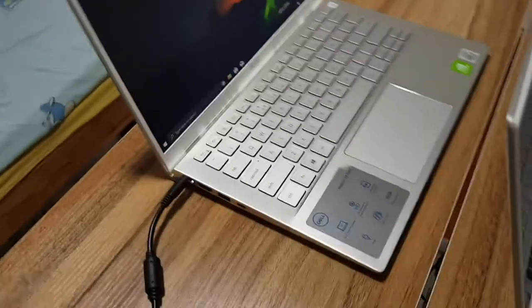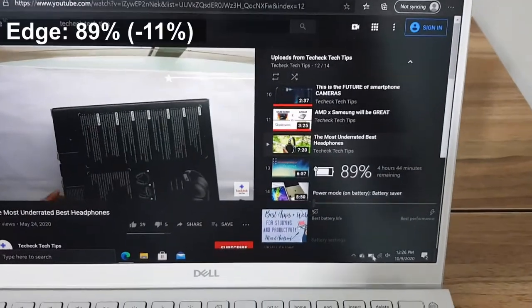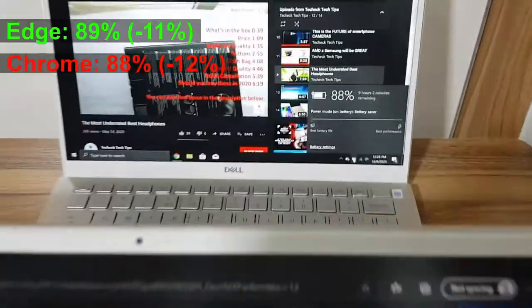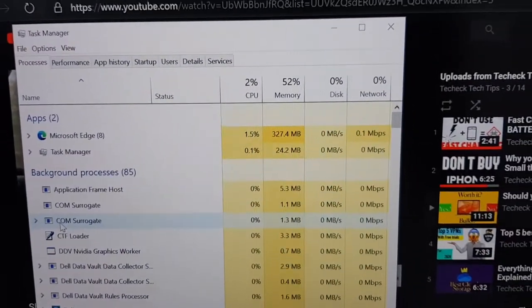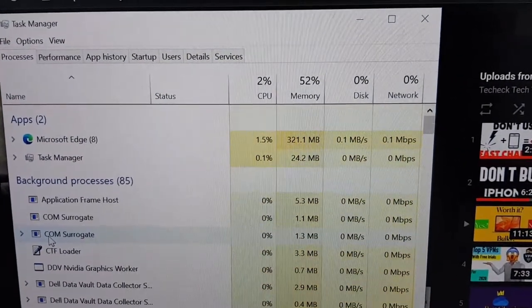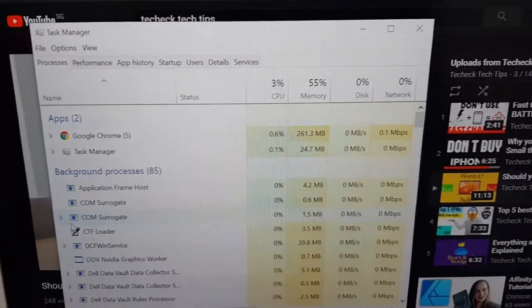I switched both laptops off and gave them about half an hour to cool down before starting. About an hour in, Edge has 89% and Chrome has 88%. You might be thinking Chrome uses more RAM — but actually Edge is using about 320 megabytes of RAM, while Chrome is only using 260.